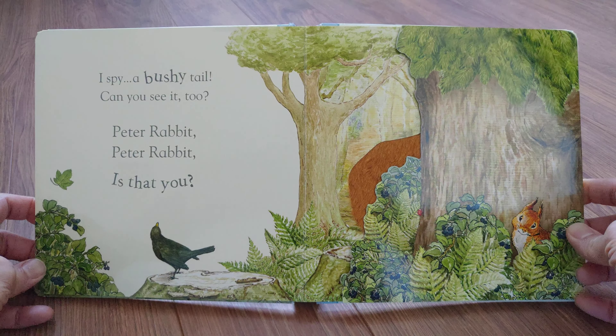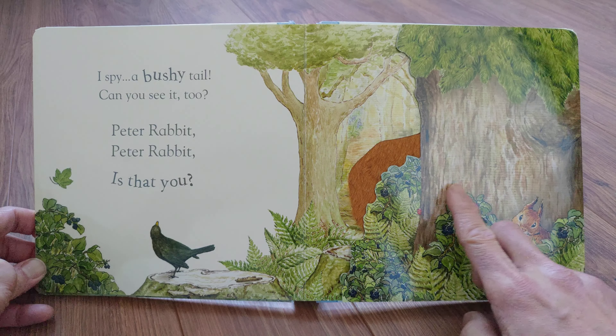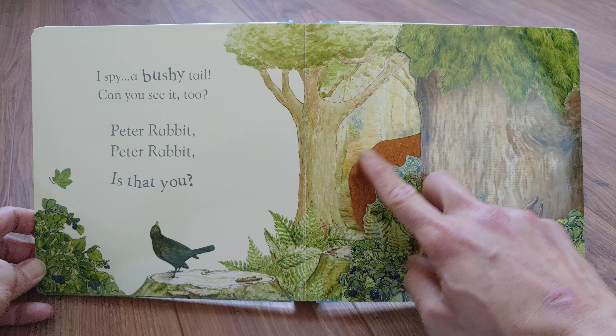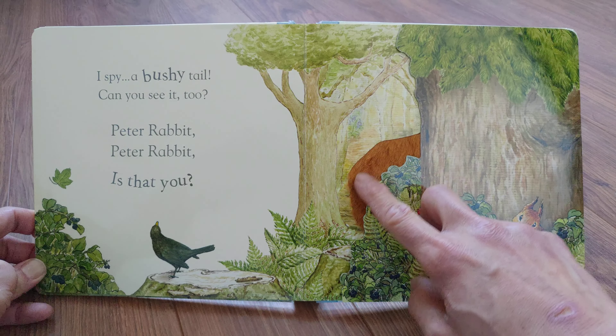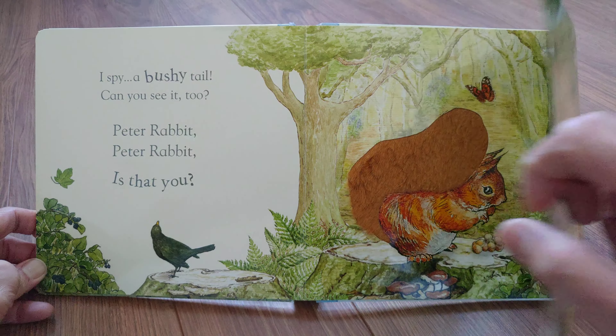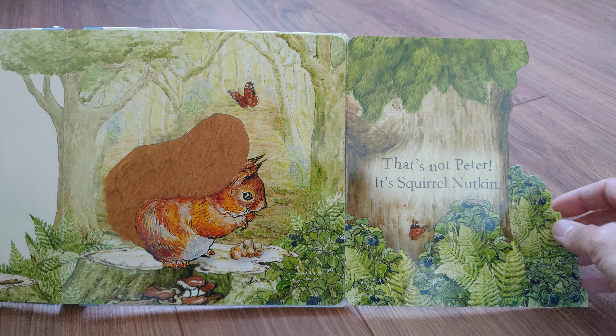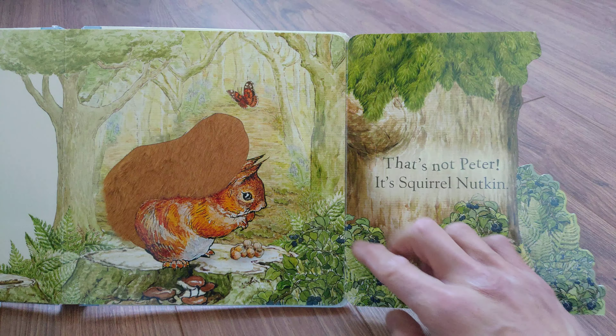I spy a bushy tail. Can you see it too? Peter Rabbit, Peter Rabbit, is that you? That's not Peter. It's Squirrel Nutkin.